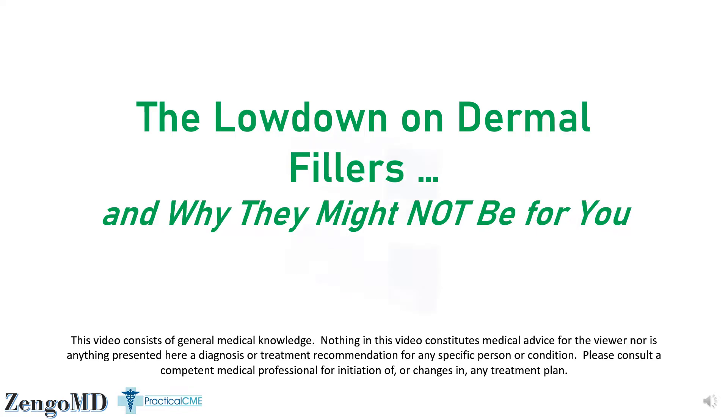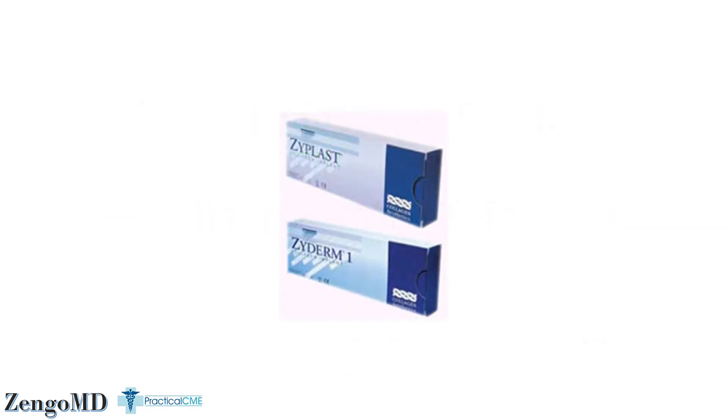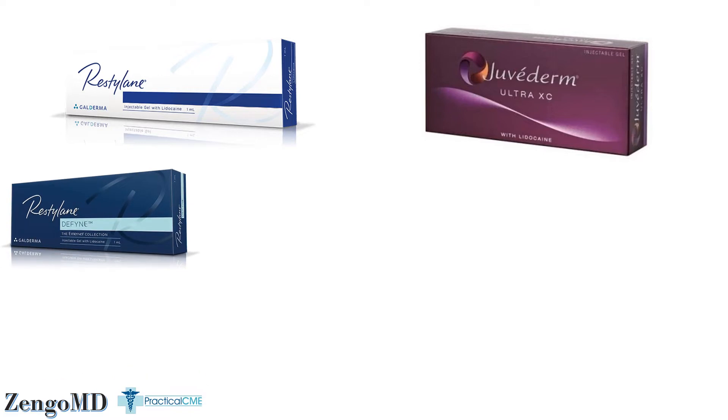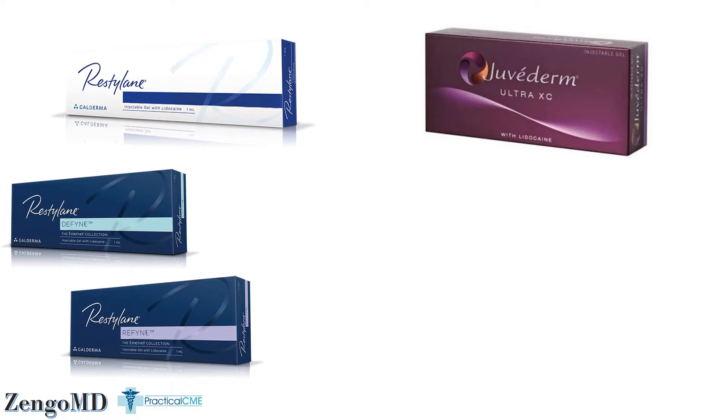It all began in the 1980s with collagen fillers like this one. They never became very popular, in part due to a short duration of only three to four months and an annoyingly high rate of allergic reactions. It wasn't until 2003 when the natural hyaluronic acid fillers like Restylane and Juvederm eliminated the allergic reaction risk and tripled the duration at about the same cost. Dermal fillers launched just a few years after Botox took the country by storm, creating a second wave in injectable aesthetics that is still here and thriving today.